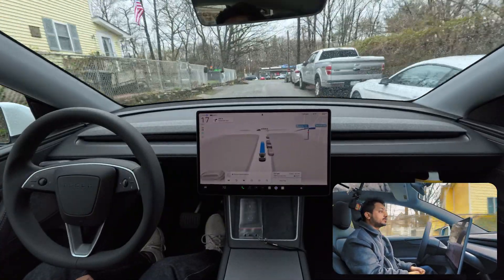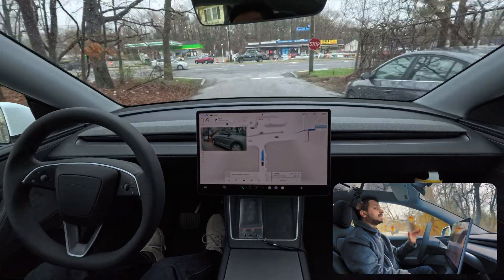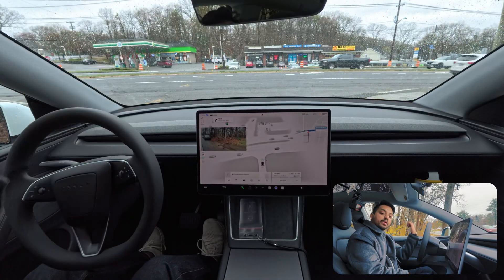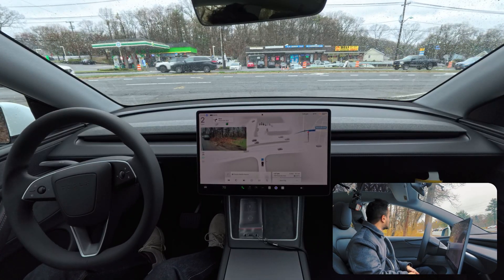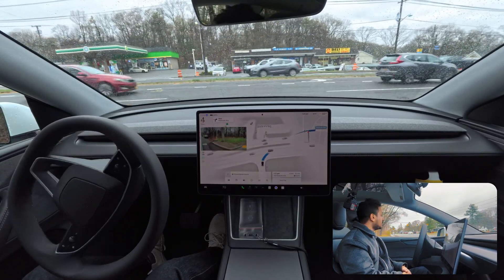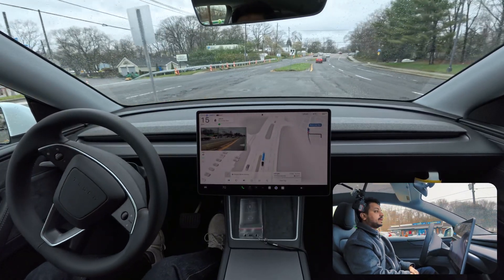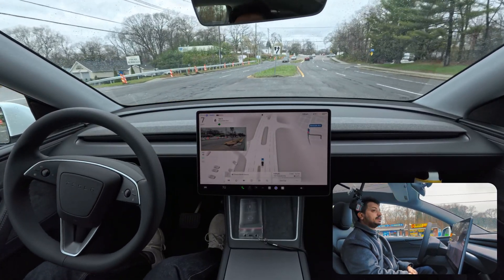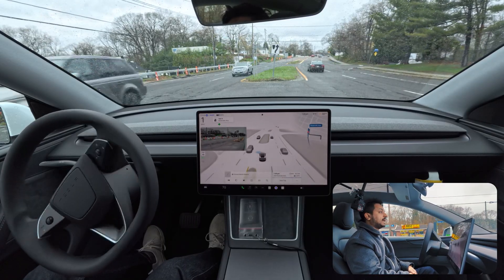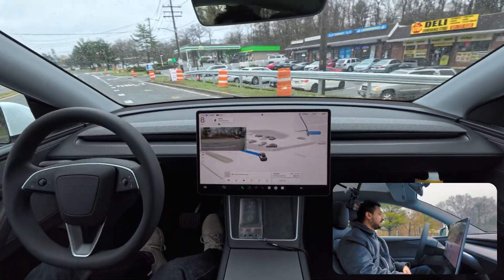For this unprotected left turn we stop, check left and right, go straight, then wait for oncoming traffic. We creep a little bit - there's no vehicle - very good. Then there's a vehicle on the opposite side so we wait. After those two vehicles pass, we make the U-turn perfectly. Very good job by FSD.